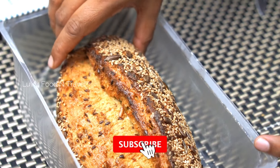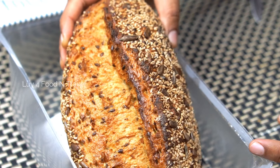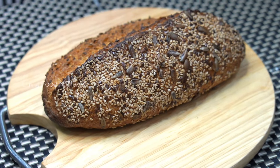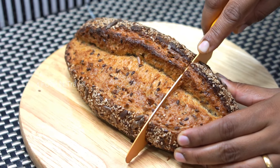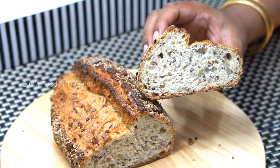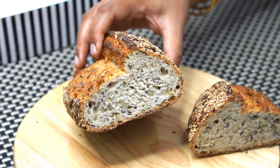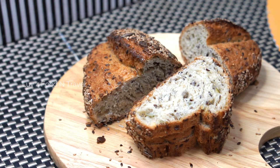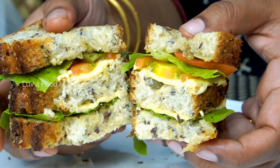Sourdough bread has a lot of health benefits as it contains higher levels of vitamins, minerals, and antioxidants than other breads. It allows your body to absorb nutrients more easily, and acts as a prebiotic — the fiber in the bread helps feed the good bacteria in your intestines, which is important for maintaining a stable, healthy digestive system. Just look at all the air pockets and the crust, which is a perfect example of a good sourdough. Cut the bread into slices and toast it before use — we used it for a simple vegetable sandwich and absolutely loved it.